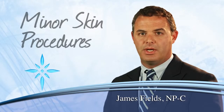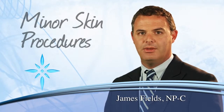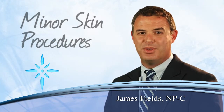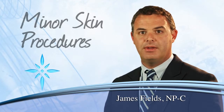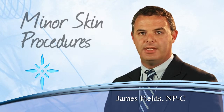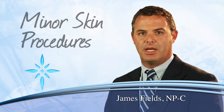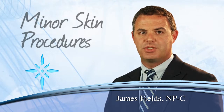A plantar wart, on the other hand, is a hard, grainy growth that usually appears on the heel or ball of your foot. They will appear in the areas that feel the most pressure. Plantar warts are caused by the human papillomavirus, otherwise known as HPV. The virus enters your body through tiny cuts or weak spots on the bottom of your feet, and if you have had one, you know that they can become extremely painful.